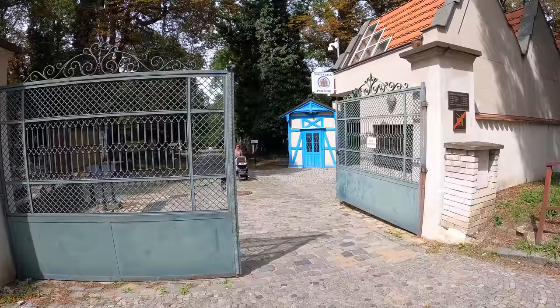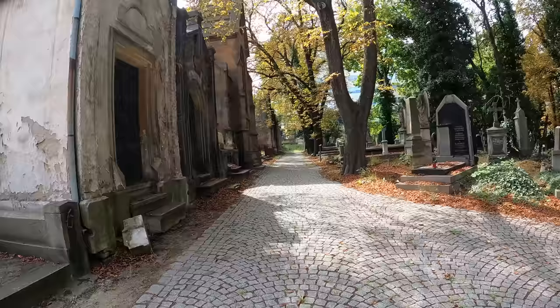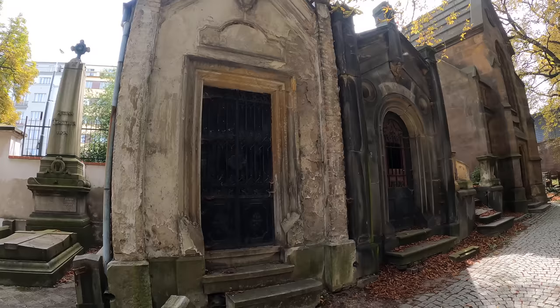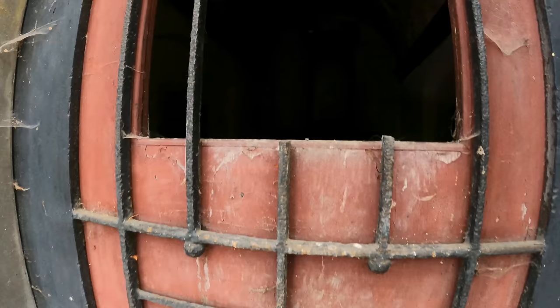Hi guys, welcome back to another Dead Good Walk. Today we're in Olshvani Hribitov - Hribitov meaning cemetery in Czech. I think I've pronounced that right, my Czech's not the best, probably non-existent in fact. So I've not had time to do a lot of research on this cemetery - we're on holiday as well, so we're trying to fit these places in when we can. Let's have a look in this one.